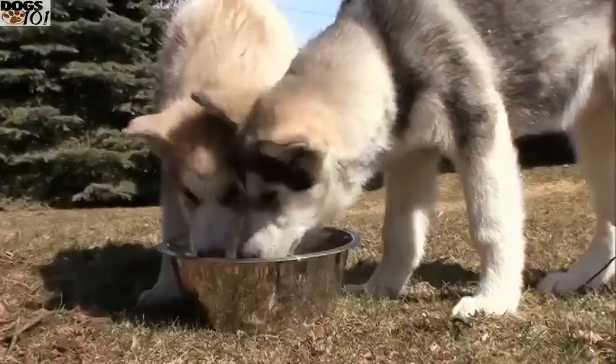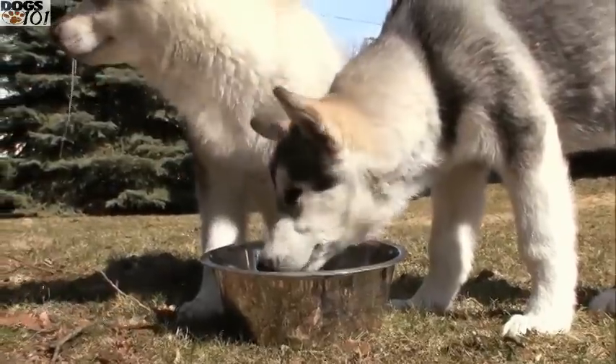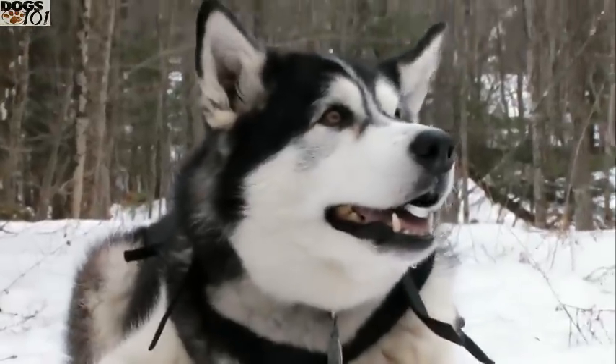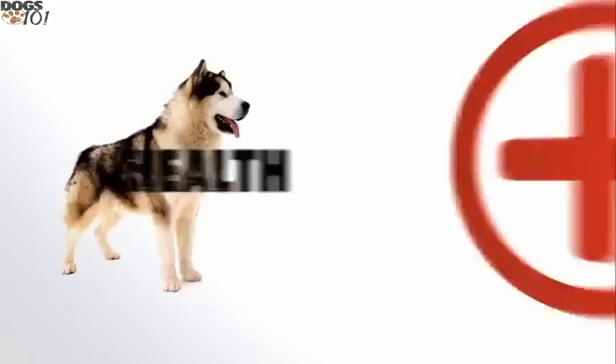Bred to work in a pack, the Alaskan Malamute gets along well with other dogs and within all types of families. But as with any dog, Malamutes should never be left unsupervised with young children.